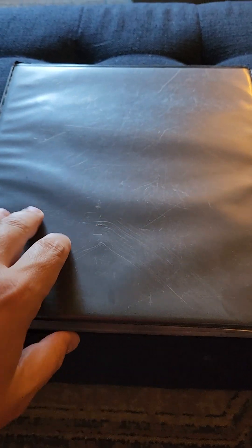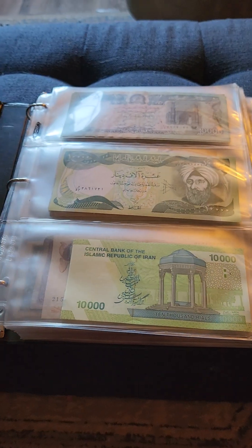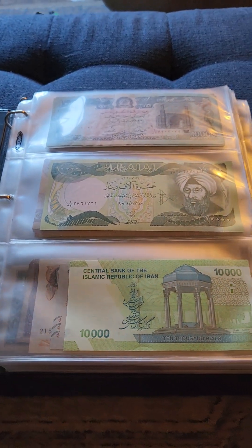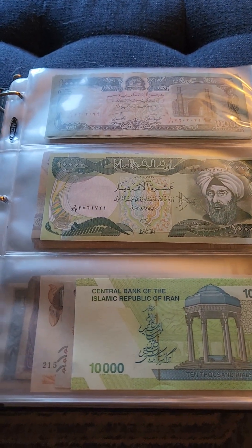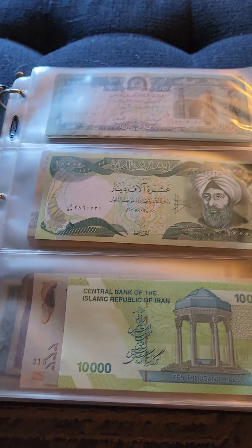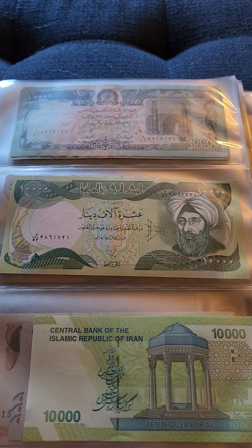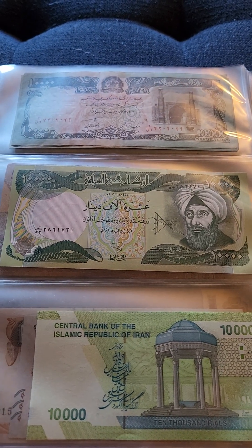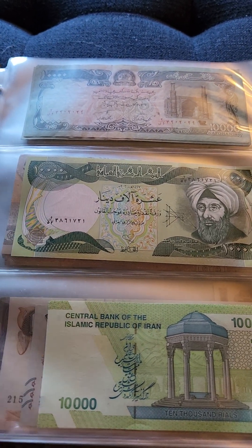Hello everyone. I just wanted to do a quick video today on international currency collection. I collected these pretty regularly several years ago. I don't really collect them anymore, but I still kept what I collected at that time. Most of these are going to be old issues; some of them are current, but most of them are old issues.